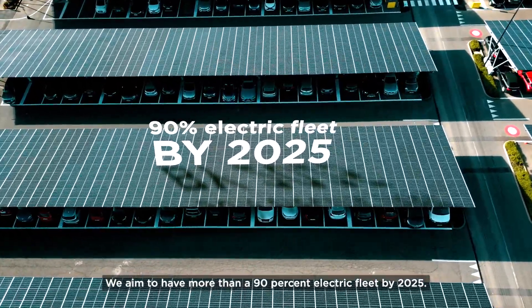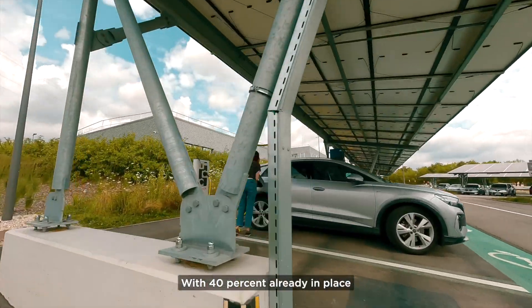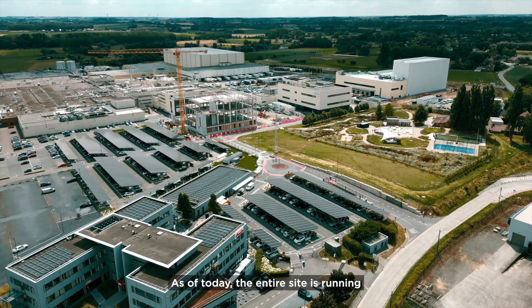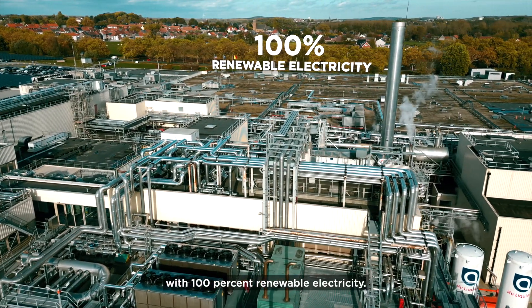We aim to have more than a 90% electric fleet by 2025, with 40% already in place and 70 electric vehicle charging stations installed on site. As of today, the entire site is running with 100% renewable electricity.